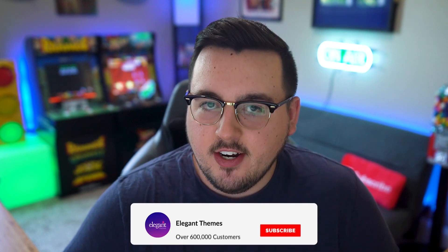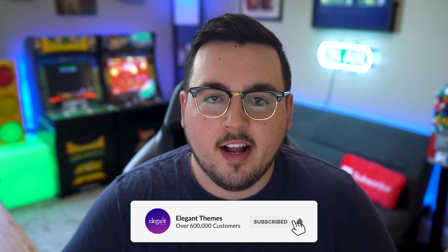If you enjoyed this video, then be sure to give it a like and subscribe for more content. With that said, thanks for watching and we'll catch you in the next one.